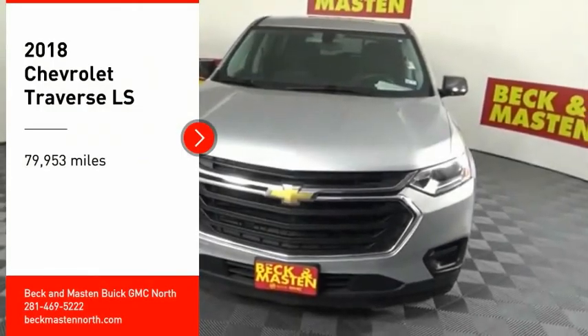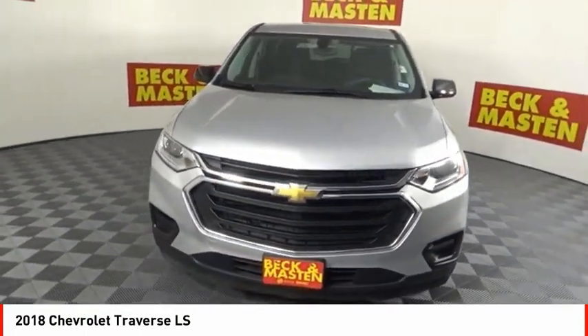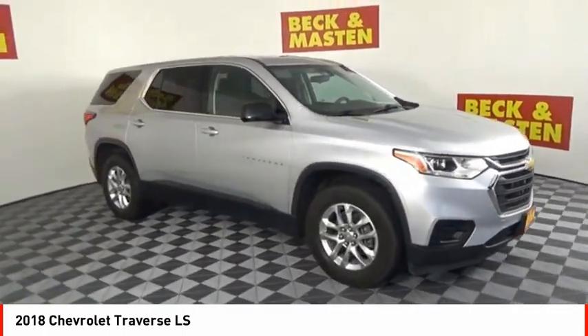Stop by and take a look at the 2018 Traverse. The Chevy Traverse is more stylish than minivans and far more fuel and space efficient than truck-based SUVs. Crossovers like the Traverse are excellent family vehicles.